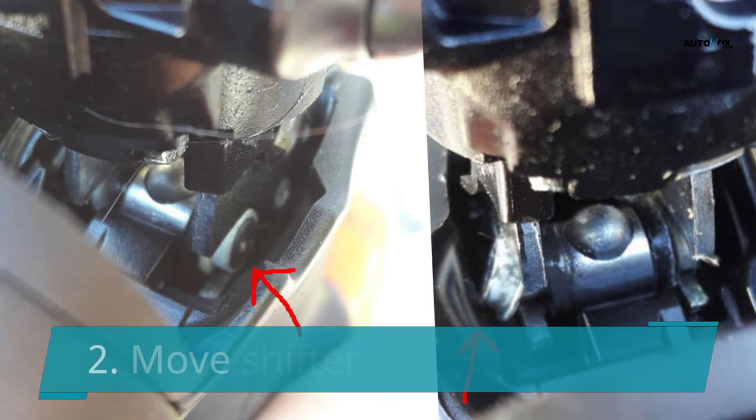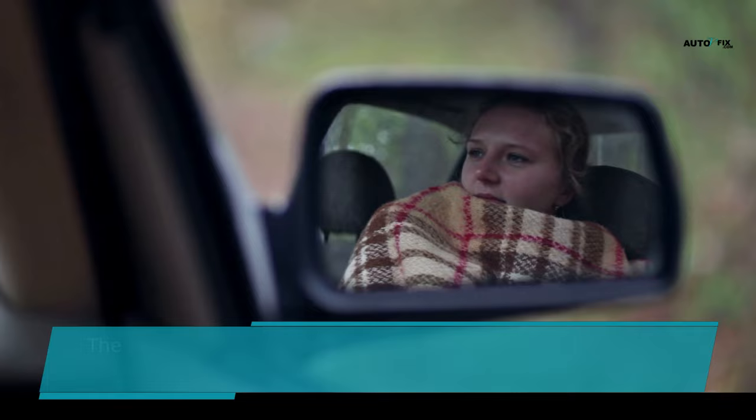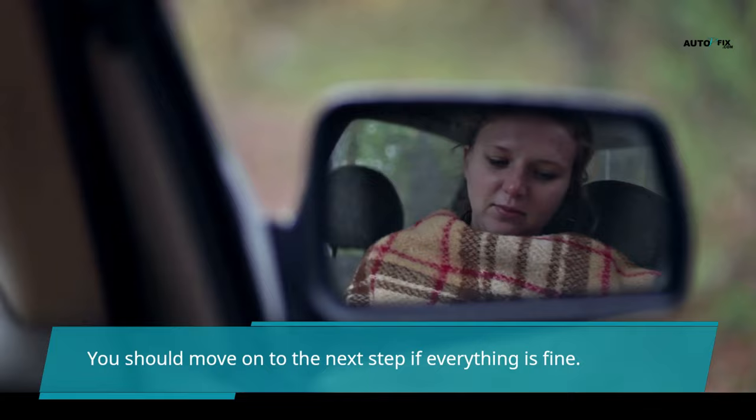Now try to shift into drive gear. Listen carefully for any noises coming from the torque converter — it should propel the car forward with a light touch on the accelerator pedal. Shift between the drive and sport gears to check if the torque converter makes any other sounds. Move on to the next step if everything is fine.